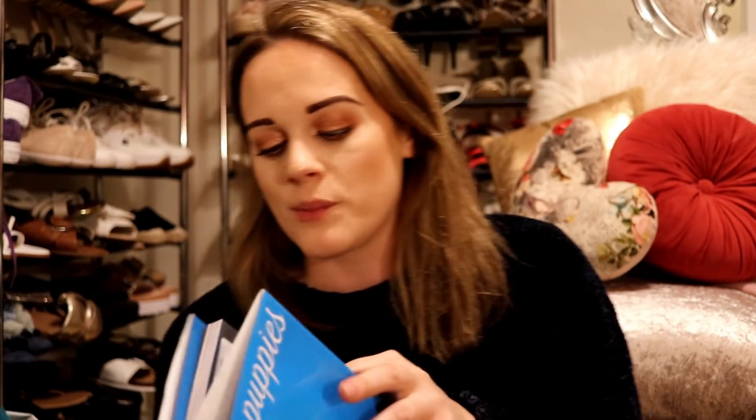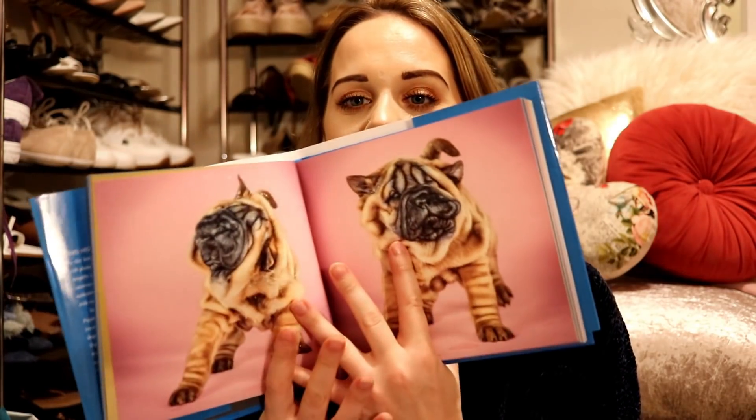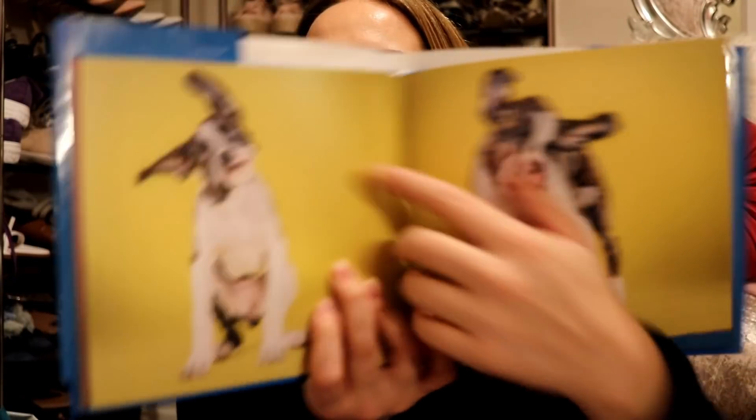Moving on, from TK Maxx I picked up this book for Mickey called 'Shake Puppies.' He saw the adult dog version at the vet a while ago and really liked it. I saw this in TK Maxx for three pounds and had to get it — for three pounds it's a really cool little Christmas gift. It's pictures of puppies being shaken — some are really cute, some aren't shaking that much. That's the only thing I got from TK Maxx.